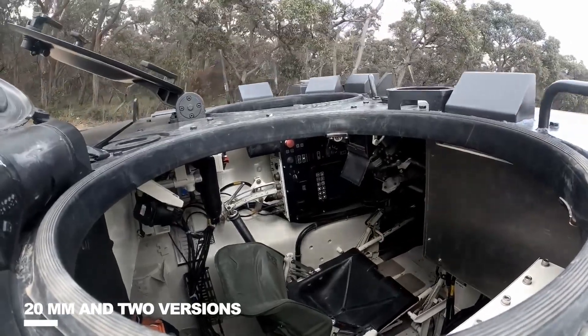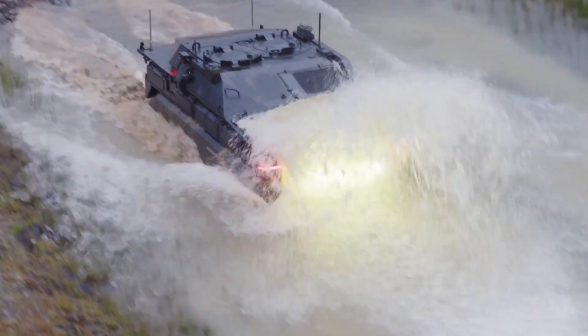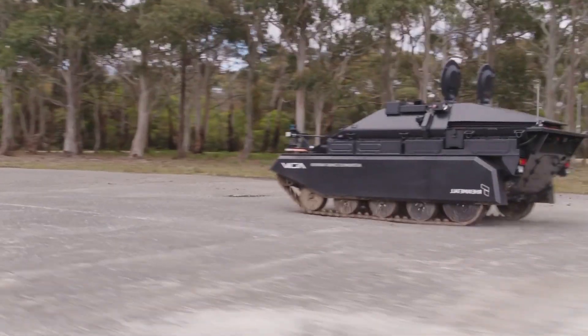The Weasel 2 will serve as the foundation for the German Army's brand new Fliegerfaust Stinger air defense system, for which STN Atlas Elektronik is the lead contractor. Weasel production is now back underway.